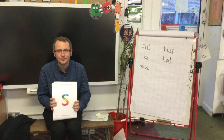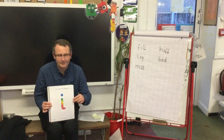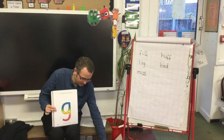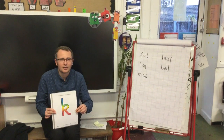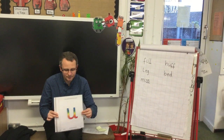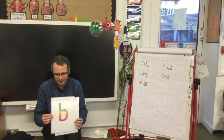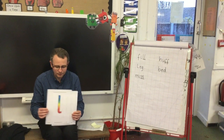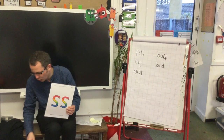I say it, you say it, here we go: S, A, T, I, N, M, D, G, O, K — and then both together — K, E, U, R. And then this week we've looked at H, B, F — and then we've looked at them together, so the F sound again — L, and then two together to make the L sound, and then our double S which makes the S sound again. I know you've got those all right, so well done.